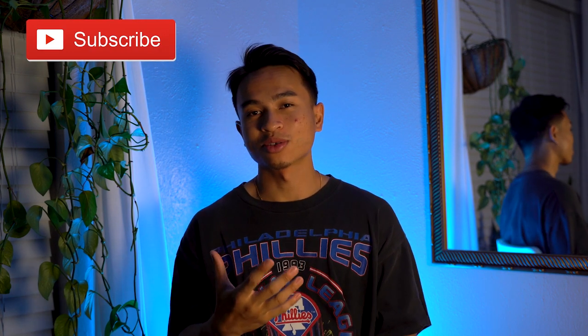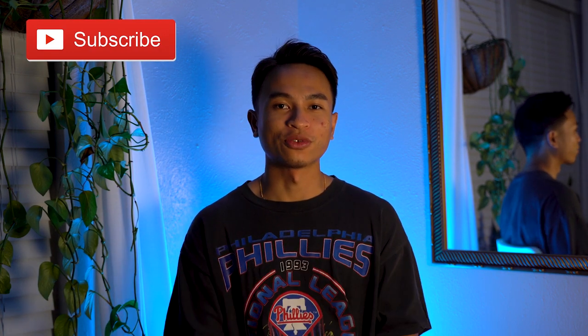What's up y'all, it's Jimmy coming at you guys with another video. Before we get into the video, as always make sure to rate, comment, and subscribe — and when you guys hit subscribe, please make sure you're hitting that notification button.